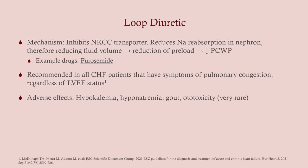Loop diuretics are given to all congestive heart failure patients who have signs and symptoms of pulmonary congestion — rales, wheezing, and so on. This inhibits the NKCC transporter at the loop of Henle, thereby reducing sodium reabsorption, which reduces fluid volume, reduces preload, and reduces pulmonary pressures. The main drug here is furosemide, very commonly given. Adverse effects include hypokalemia — because it increases potassium excretion — as well as hyponatremia, gout, and ototoxicity.